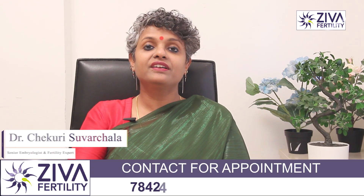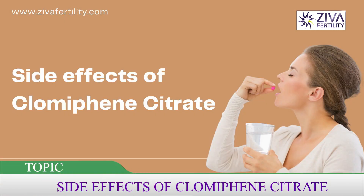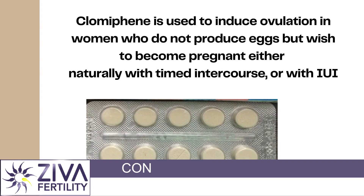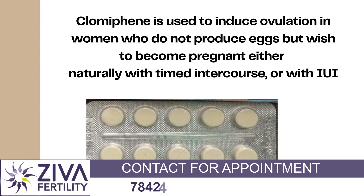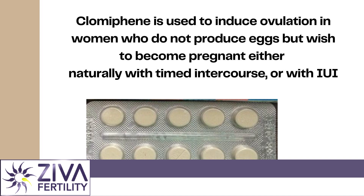Hi, I'm Dr. Swarchla, Scientific Director with Zeeva Fertility Centers. Clomiphene citrate is often given as a first line of treatment. It's a tablet given for ovulation induction — it makes your eggs grow and helps with ovulation, so that you can try for pregnancy either naturally with timed intercourse or with IUI.